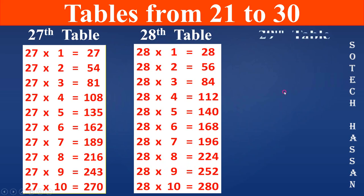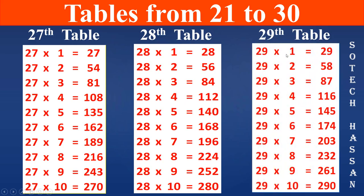29th table: 29 1s are 29, 29 2s are 58, 29 3s are 87, 29 4s are 116, 29 5s are 145, 29 6s are 174, 29 7s are 203, 29 8s are 232, 29 9s are 261, 29 10s are 290.